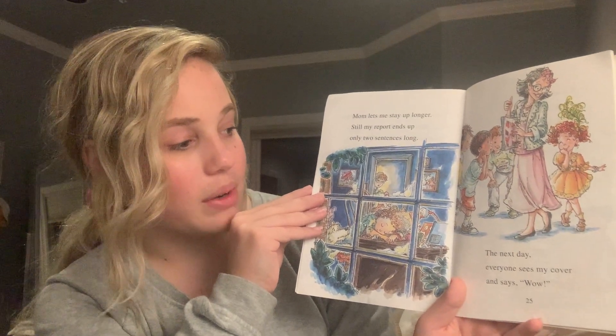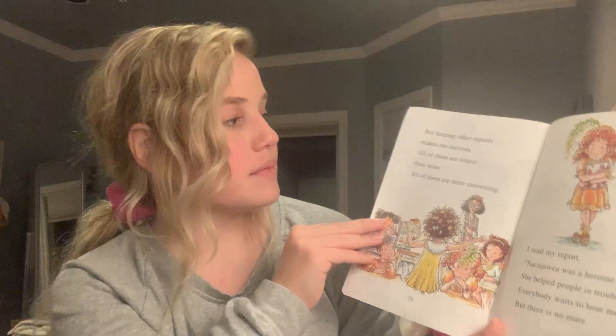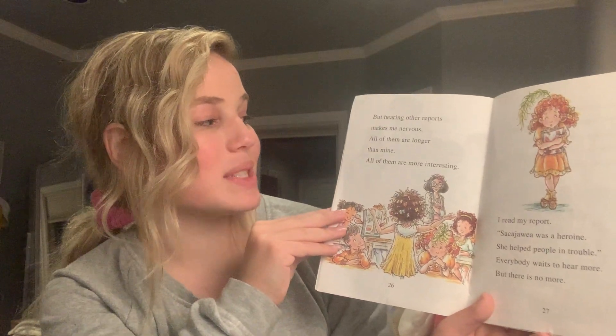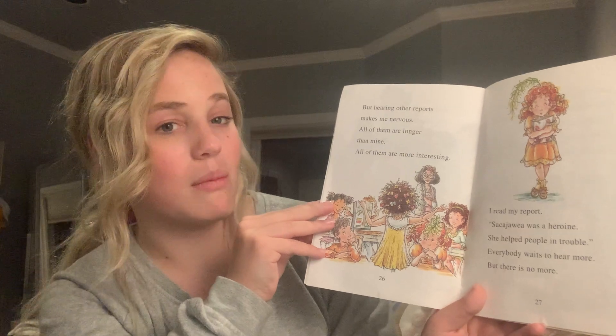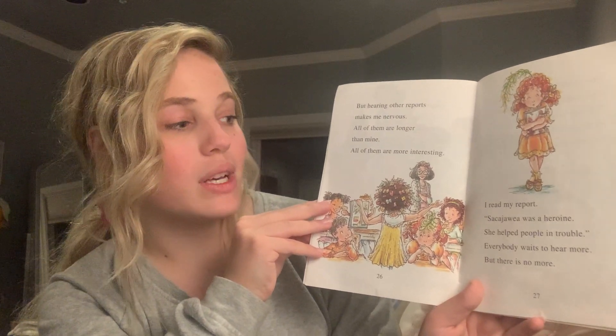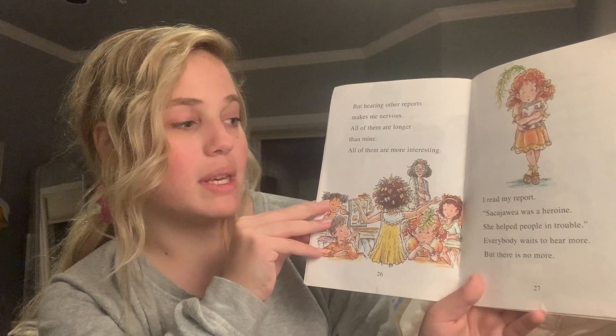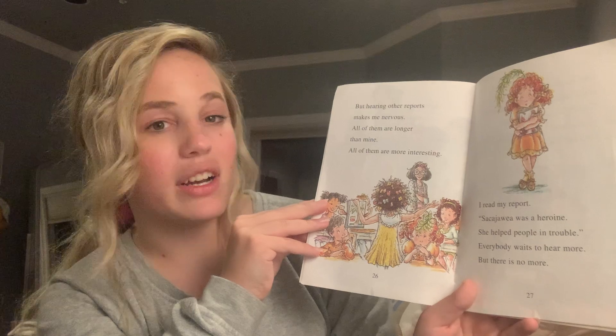The next day, everyone sees my cover and says, wow. But hearing other reports makes me nervous. All of them are longer than mine. All of them are more interesting. I read my report: Sacagawea was a heroine. She helps people in trouble. Everyone waits to hear more, but there is no more.